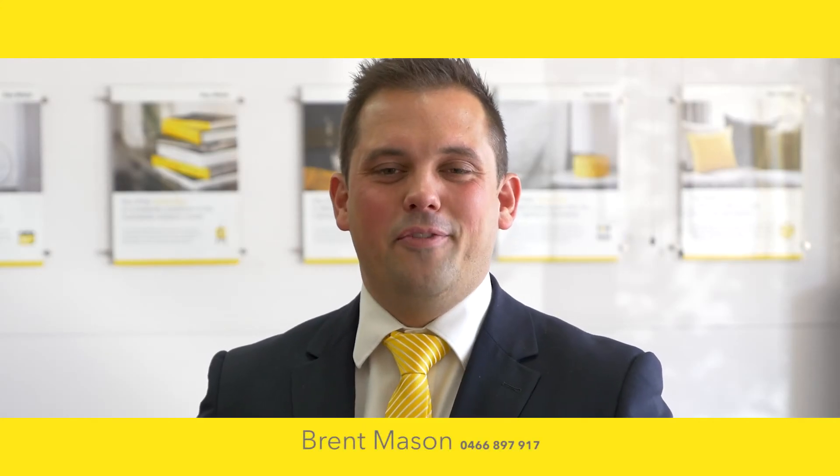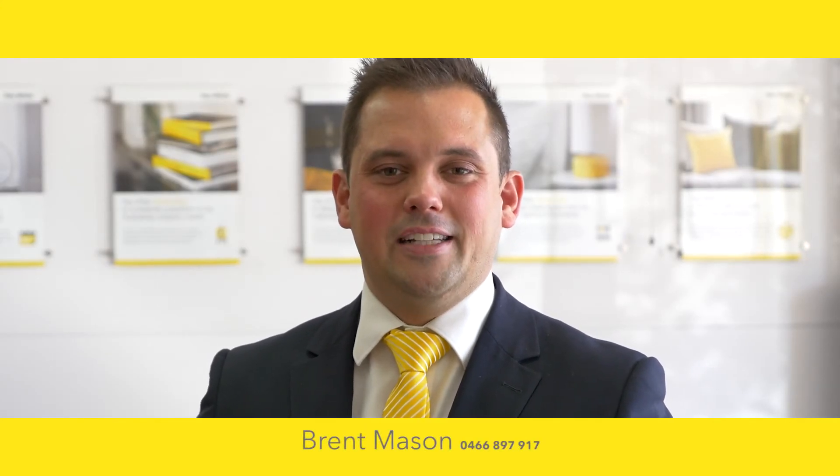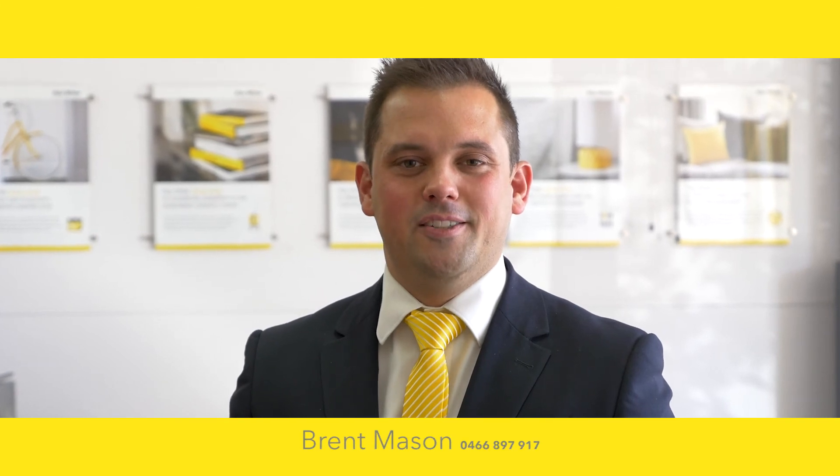Thanks for taking a look through another fantastic property that Ray White Bendigo has for sale. I look forward to meeting you at the next open for inspection soon.